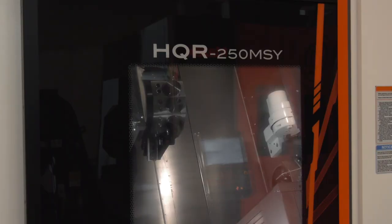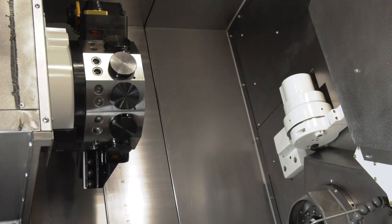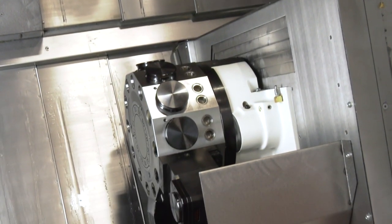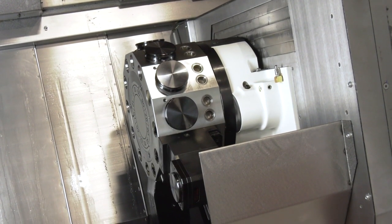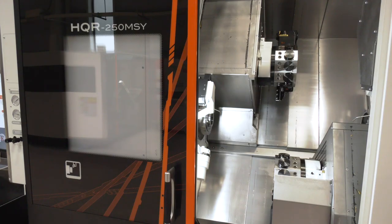So what are the themes? We've got this HQR behind us — it's a UK premiere. The HQR has been a very successful model for us not just in the UK but globally, and the 250 MSY here behind me is the UK launch of this product with twin spindle twin turret. The aim with this kind of product is chasing cycle times, and we believe with the combination of this machine plus a variety of automation options we can achieve very fast cycle times, making us a much more productive nation.